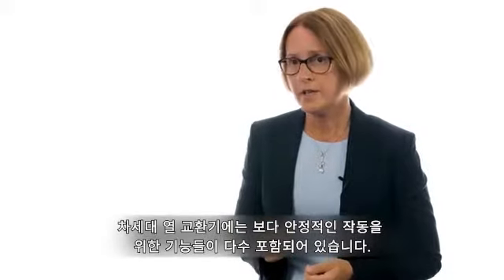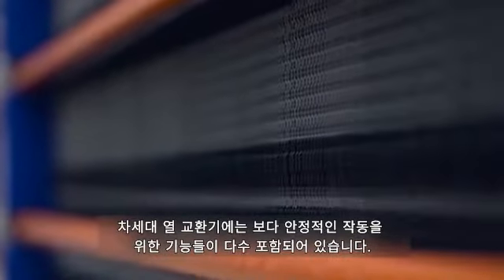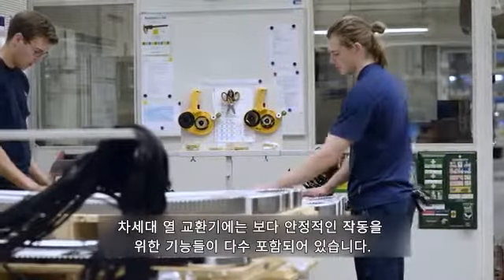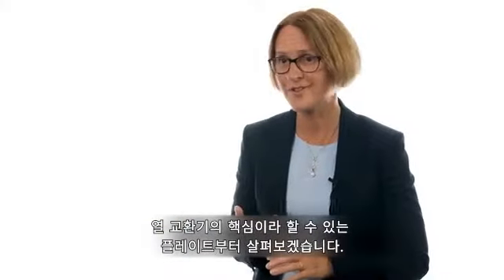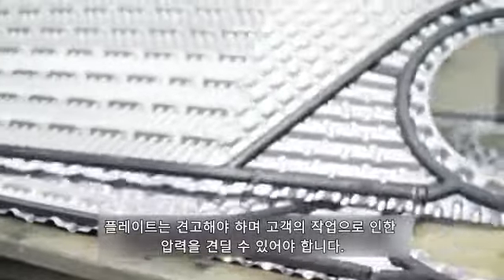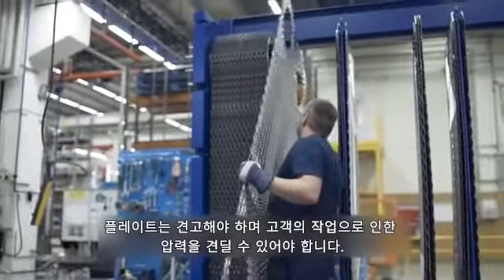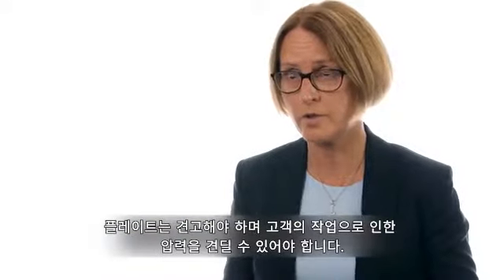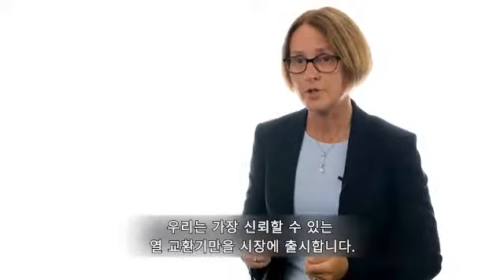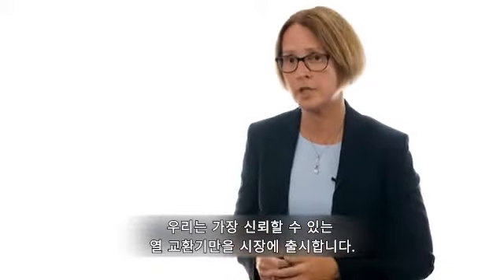In the new generation heat exchangers we have built in a lot of features that will make the heat exchanger more reliable. The plate is actually the heart of the heat exchanger, and it is designed to be strong and to withstand the pressures that our customers have in their processes. So we are coming to market with what we think is the most reliable heat exchanger.